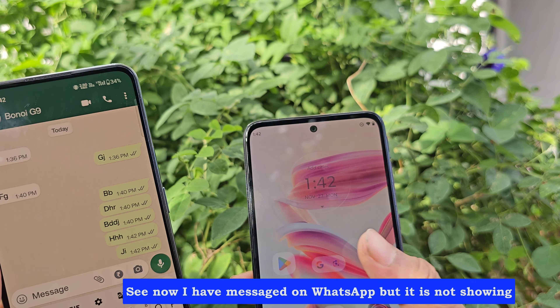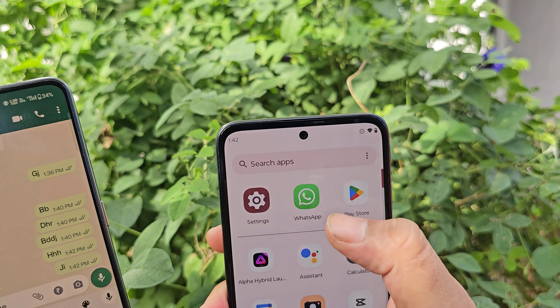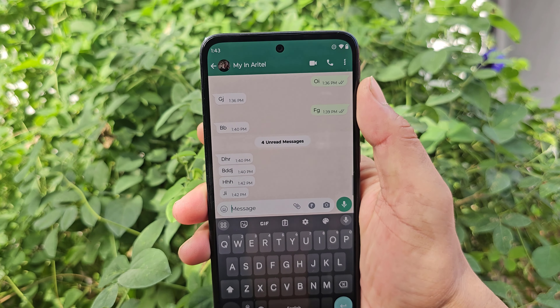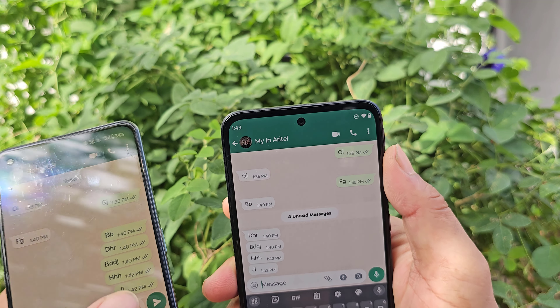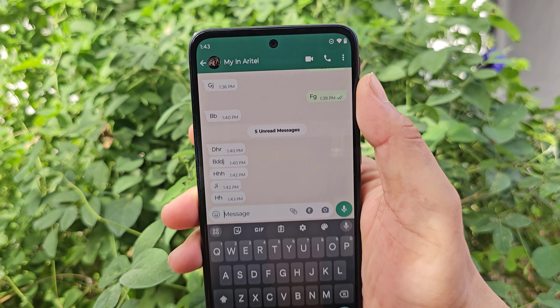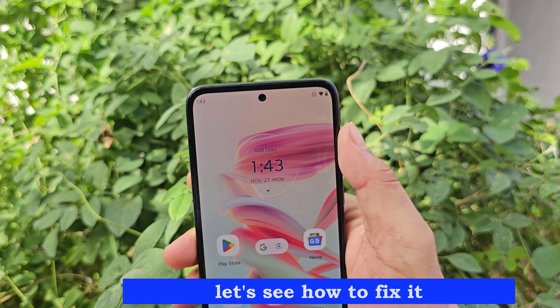I have received a message on WhatsApp but the notification is not showing. Let's see how to fix it.